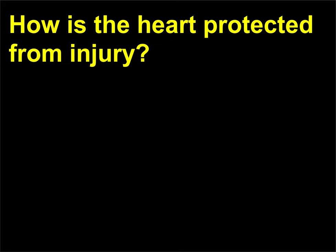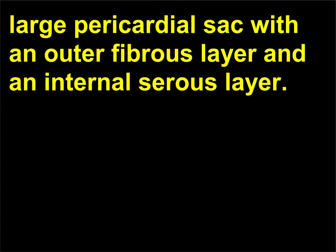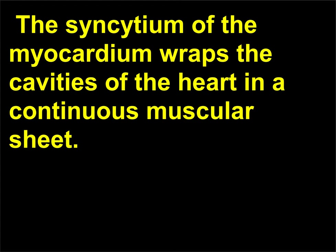How is the heart protected from injury? Since the heart is continuously moving, it is protected against friction by a large pericardial sac with an outer fibrous layer and an internal serous layer. The internal layer produces fluid, which lubricates the sac in which the heart moves. The syncytium of the myocardium wraps the cavities of the heart in a continuous muscular sheet.